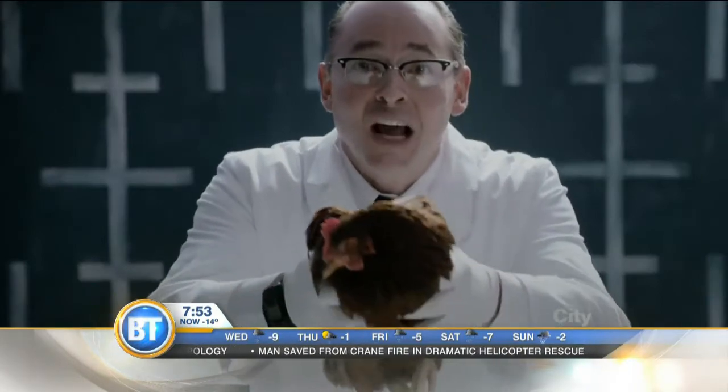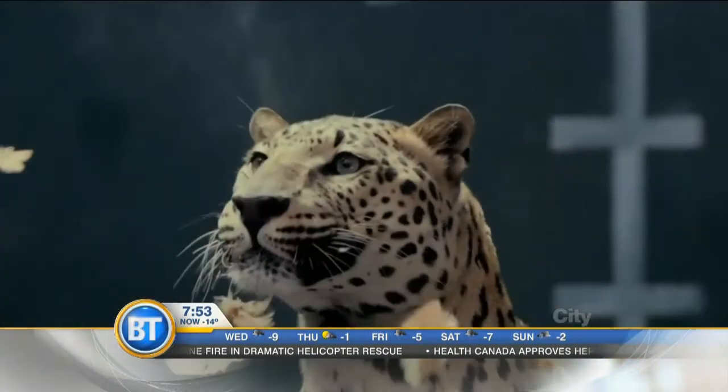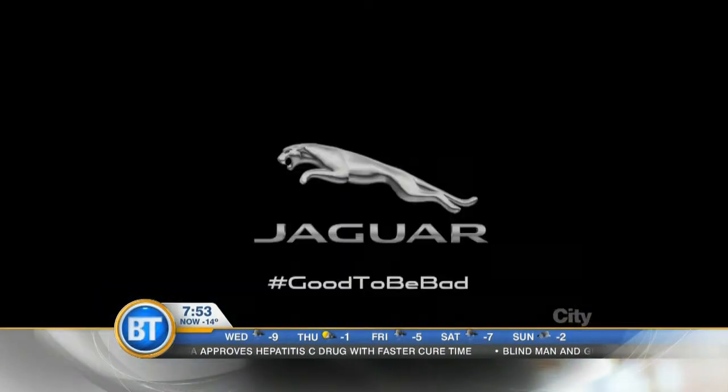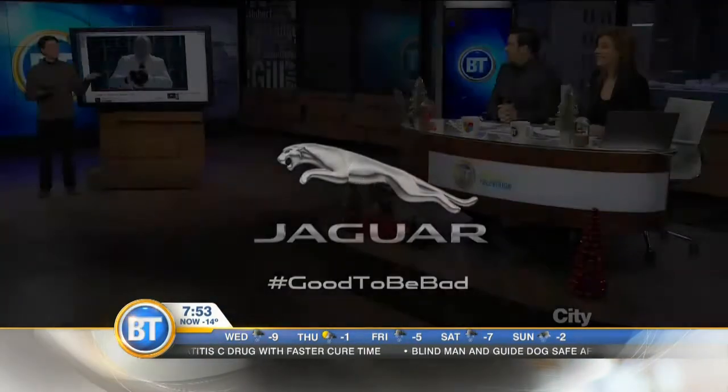See? It's just like a Mercedes. Pretty good.